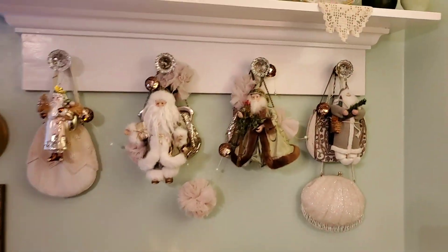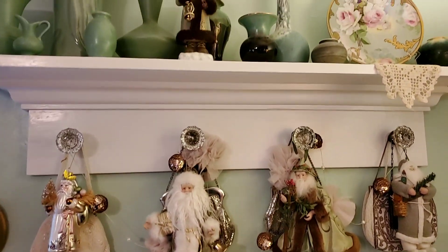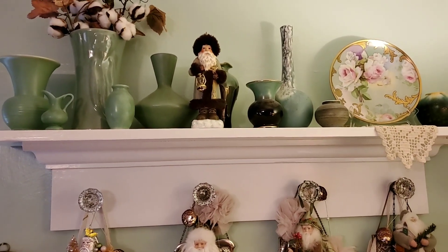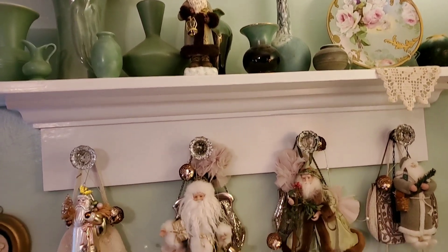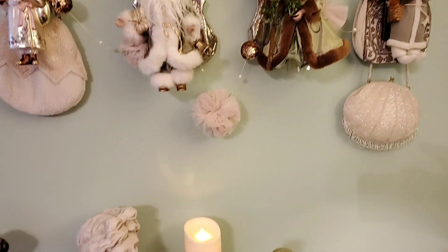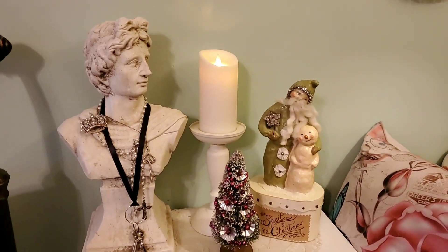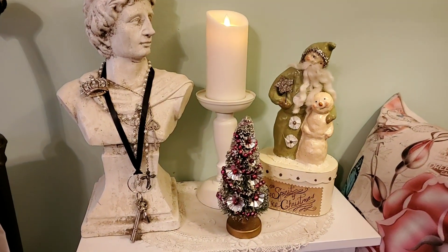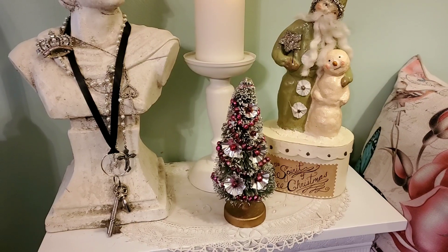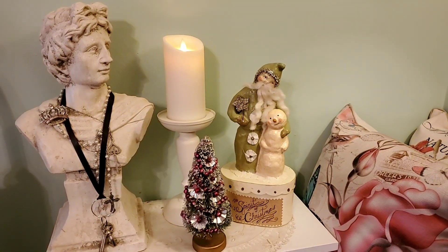Over there are some of my Santas hanging on top of my vintage purses, and then there's another Santa up there with my green pottery. That little tree there is a vintage one — it came from a yard sale many years ago. And that Santa with the snowman came from a yard sale also, several years ago.